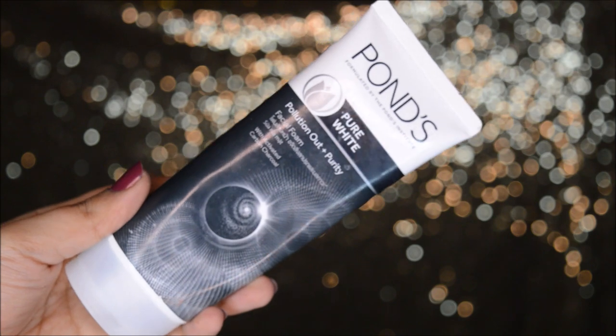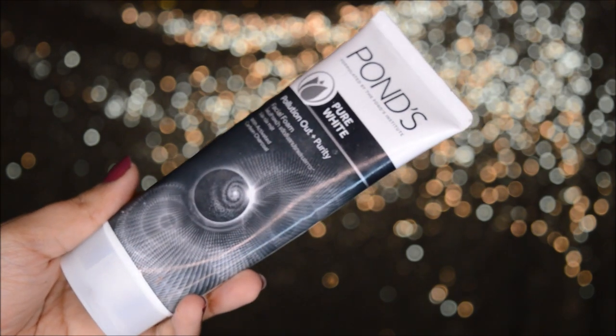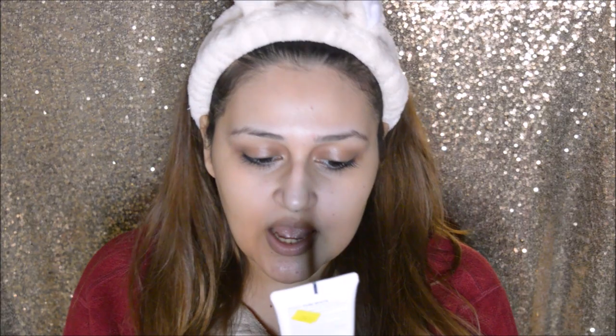We are starting with my morning routine. For face wash I use the Sponge face wash — this is the Pure White Pollution Out Plus Purity face wash. I really like this because it's activated with charcoal carbon, which makes my skin very pure and helps remove dirt. Charcoal masks or anything related to charcoal is very good for combination skin.